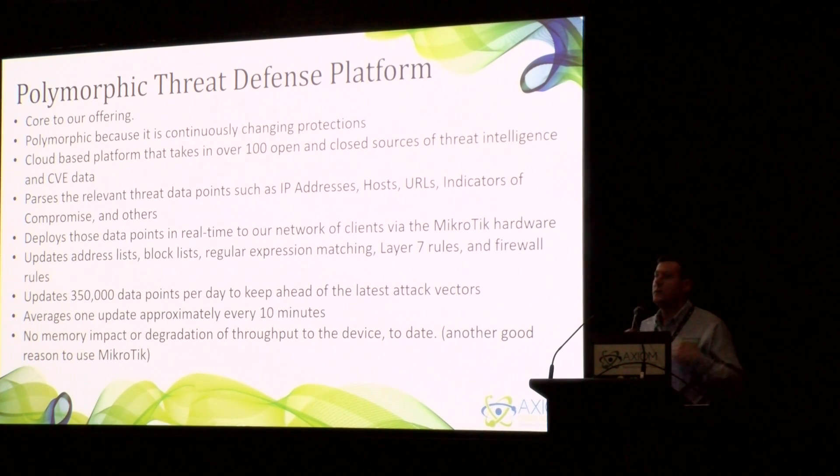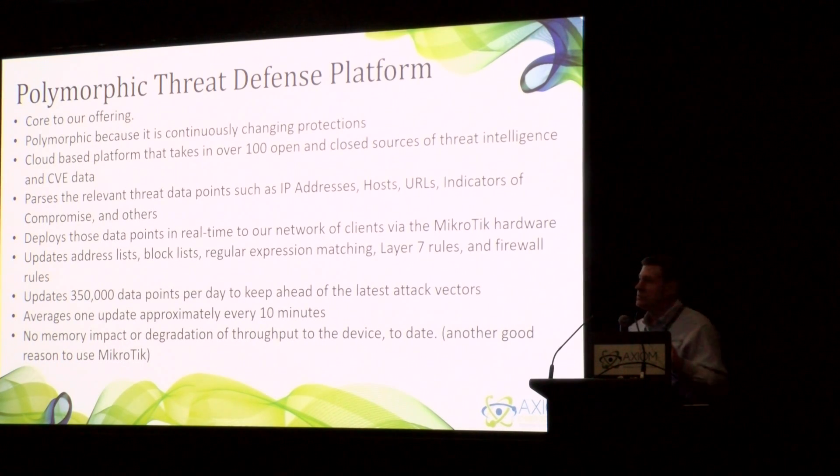We've taken over 100 different closed and open sources of threat intelligence. Threat intelligence simply means data points that indicate hackers have a vulnerability or an indicator of compromise. That comes from CVE data, addresses, URLs, and lists. Many people think of SNORT as an IPS filter — signature-based. This goes a little bit deeper, looking at not only the URLs but also the IP addresses and lists. We deploy those data points in real time to our clients so there's never that gap that hackers use to get in. It's like leaving the keys to your house in the street — even if hackers find those keys, they no longer work when they get to the door because we've already changed that protection.